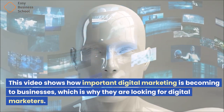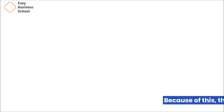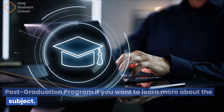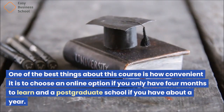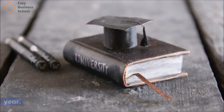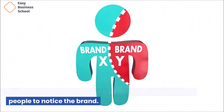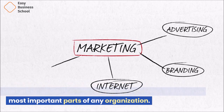This video shows how important digital marketing is becoming to businesses, which is why they are looking for digital marketers and the need for internet marketing has grown. Check out IED's online digital marketing course and post-graduation program if you want to learn more about the subject — a four-month online option or a post-graduate program of about a year. The company has done better than its competitors, and the main reason is that it has great marketing efforts that get people to notice the brand. Marketing, which is changing quickly right now, is one of the most important parts of any organization.